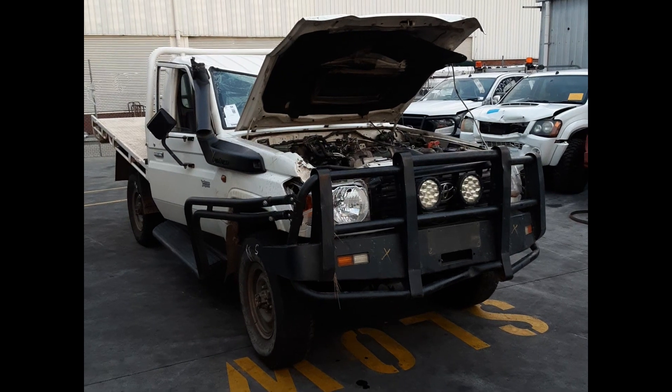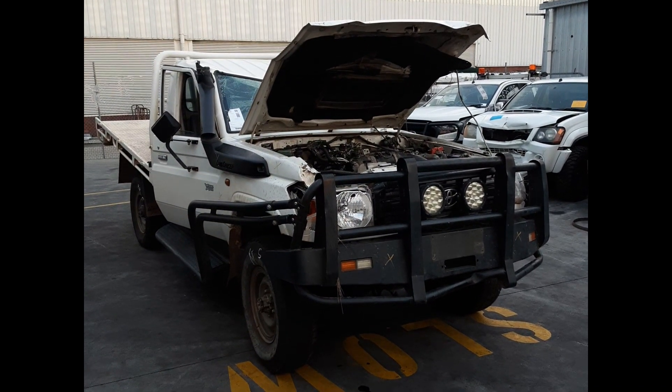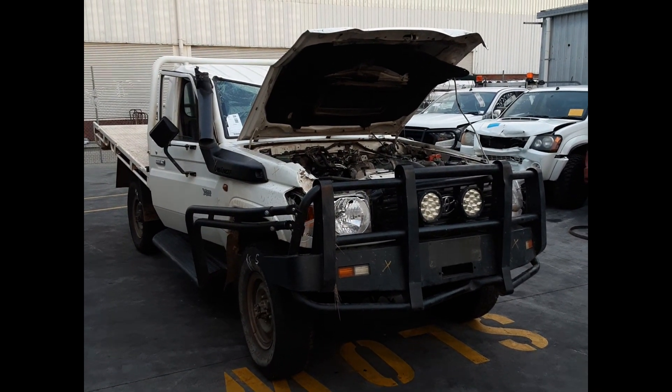Hi, this is Luke from Total Parts Plus. Today we have a 2014 Toyota Land Cruiser, stock number 5936.